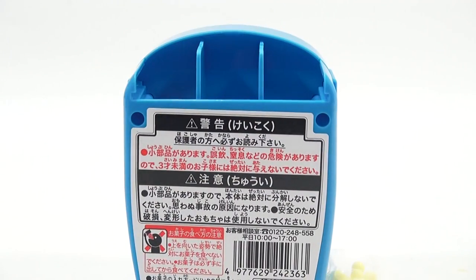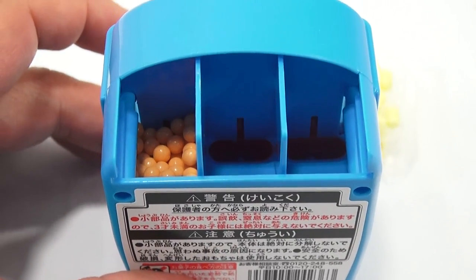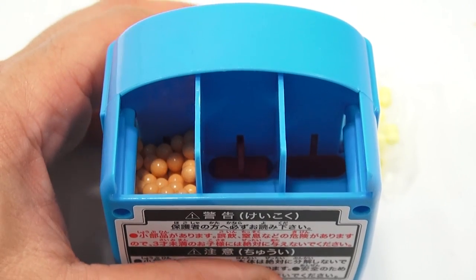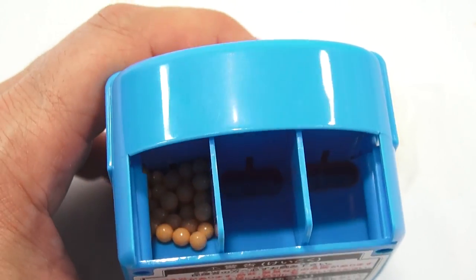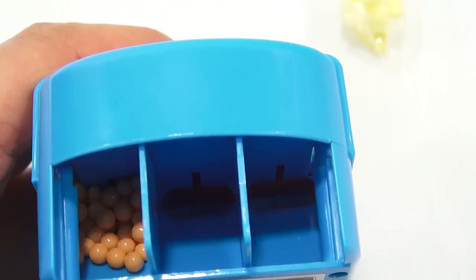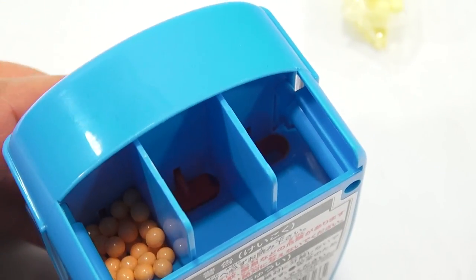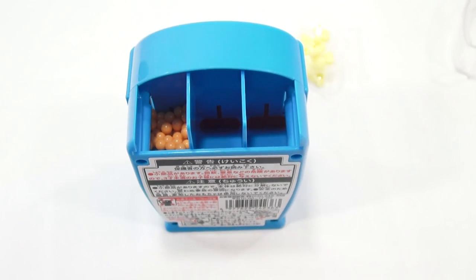So you can kind of see in there — there's an opening down there that drops the candy down. Let me press the button. See, it goes in to fill that little section, and then you press the button and it moves it over. Hard to see in this lighting but I had to change the angle. There you go — see it? Soda in the middle compartment.